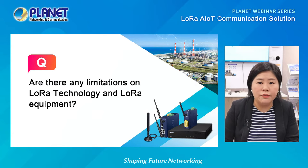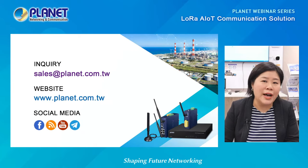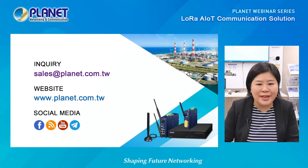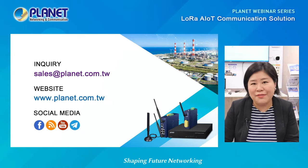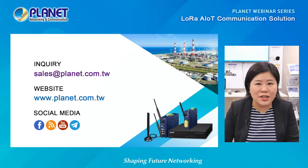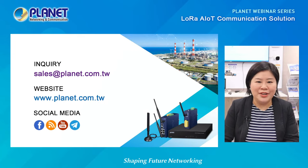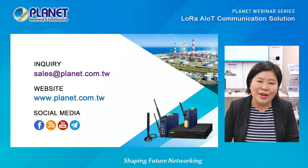That's about time for our webinar. Thank you for tuning in today. If you still have questions, we will leave the chat room open for a little longer. You can also send questions to sales@planet.com.tw and we will have someone to answer after the webinar. Also, a reminder to subscribe to Planet's YouTube channel to see our latest news and innovations, or visit our website at www.planet.com.tw. Thank you again for joining us today — we will see you soon.